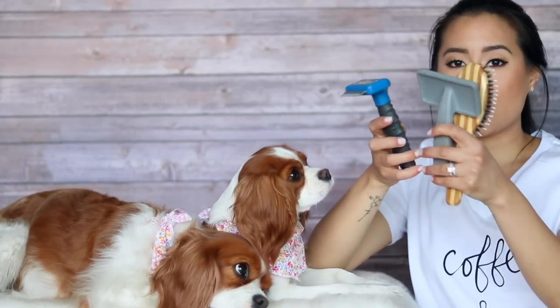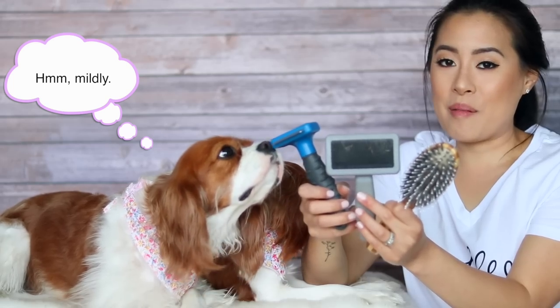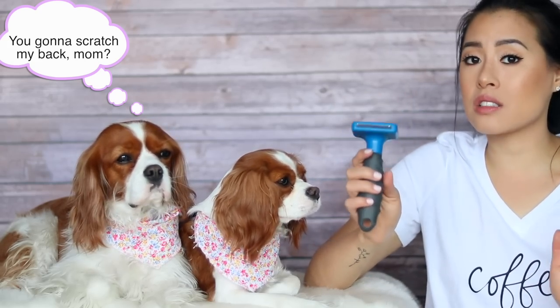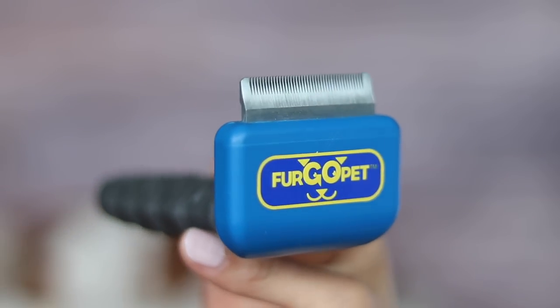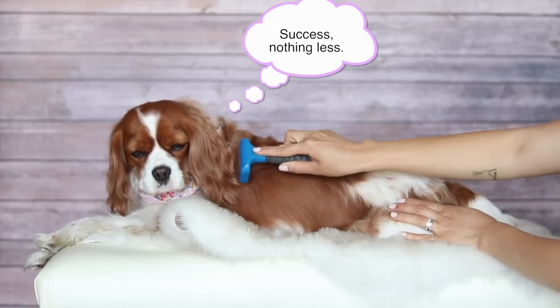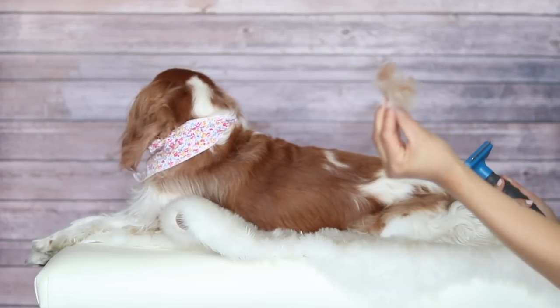I'm going to show you the three brushes that I use. I try to do it daily although it doesn't always happen, to be honest. The first brush is a de-shedder. The most frequent brand for this is the Furminator. I use the one from Furgo Pet just because the Furminator is so expensive, and this does a really good job. It has really short and dense metal teeth and it removes so much fur from their undercoat. We love using this especially during the shift of seasons when they shed a lot.